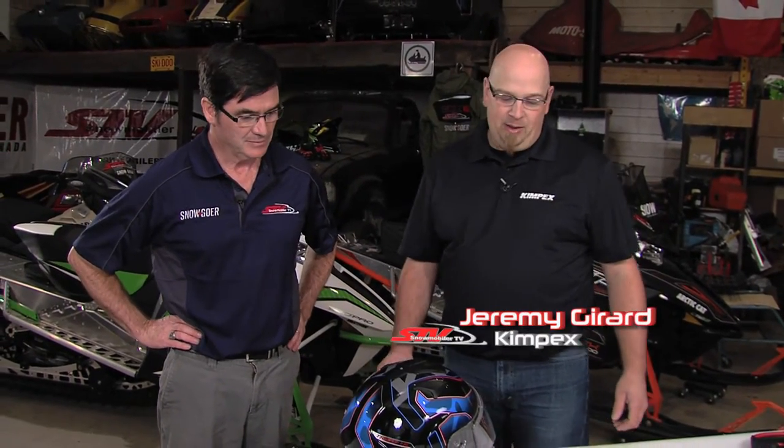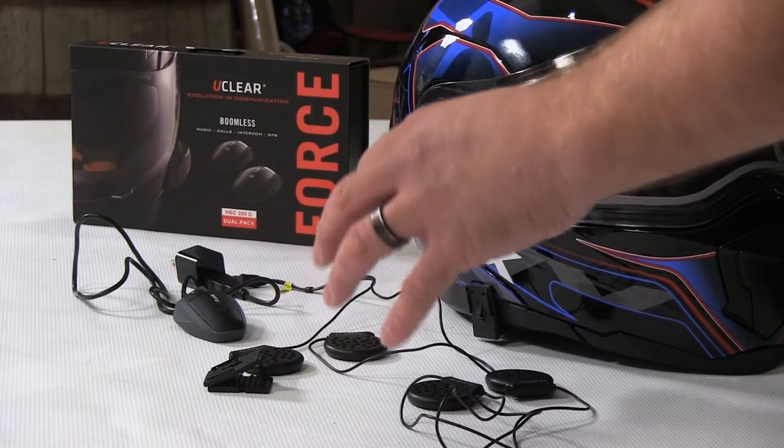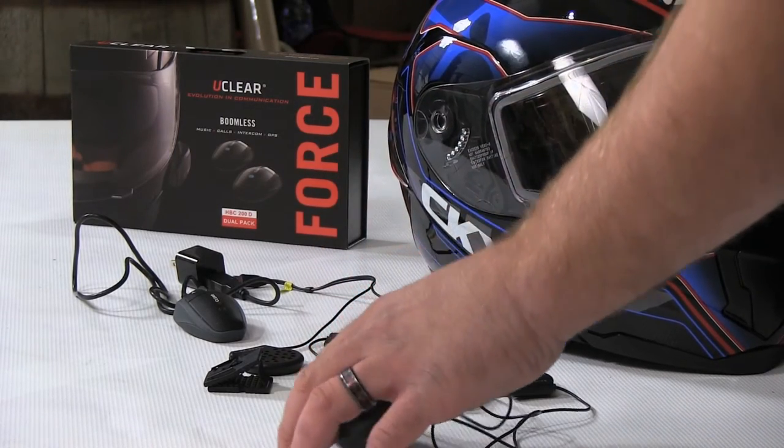For decades the only thing I heard inside my helmet was the sound of an engine, but that's changing these days with technology. With Bluetooth technology nowadays you basically have the ability to pair your telephone to one of these communication devices and it allows you to play music in your helmet while you're riding.